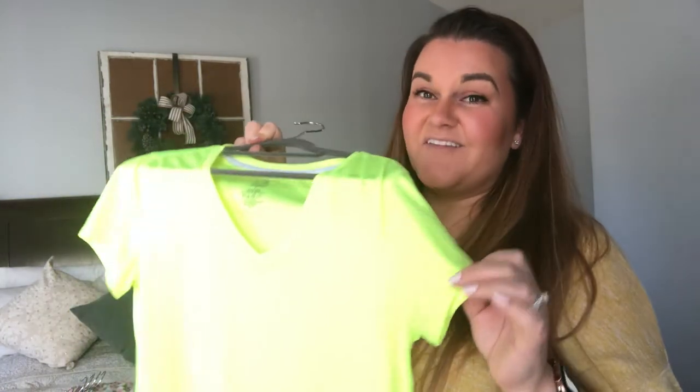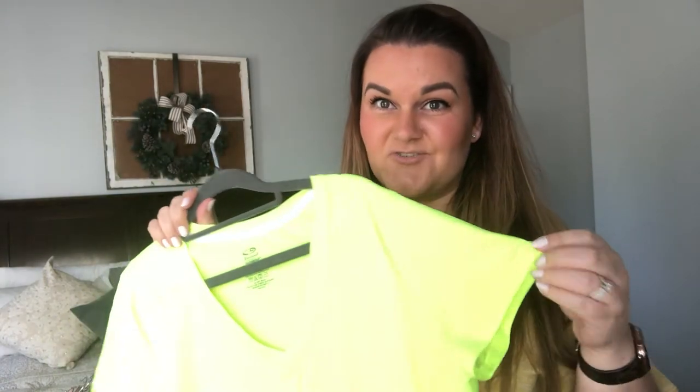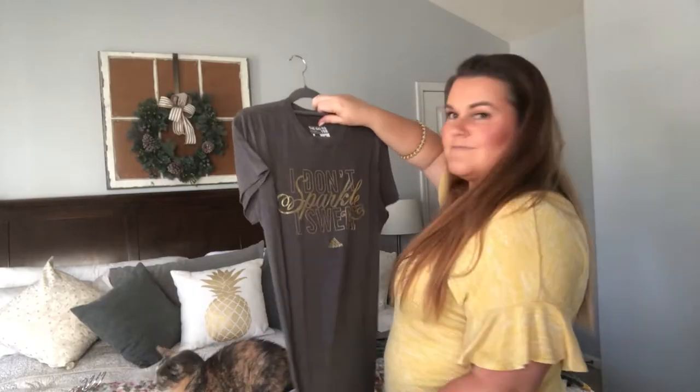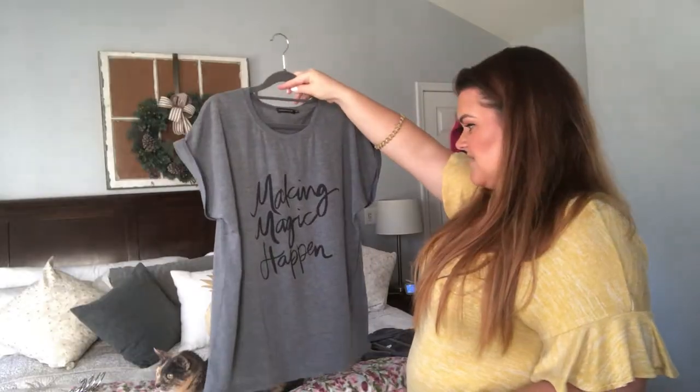Now we're getting into all the workout shirts, and we know how much I work out these days. There are a lot of mediums and larges — these are all from Target. The colors are fun, they're nice and bright, but they have these every day at Target. So I think it's time to let go of these and just revamp that section of my closet. This one's like a neon highlighter yellow — great for when you're tan, but it's one of these Champion shirts from Target. I think I'm just going to let this one go too. I don't sparkle, I sweat. Making magic happen. Goodbye, Cindy — I hope you find another shoe that fits you.